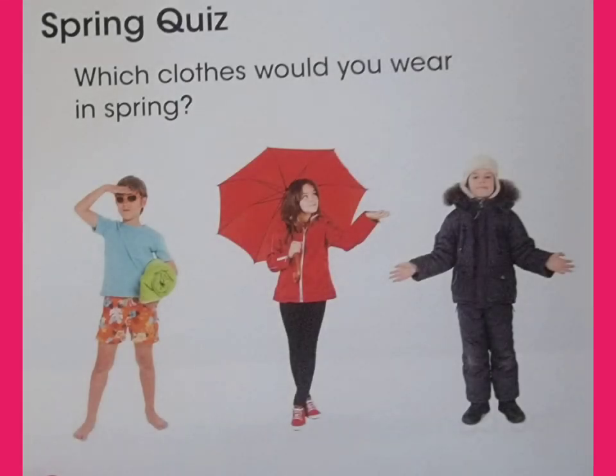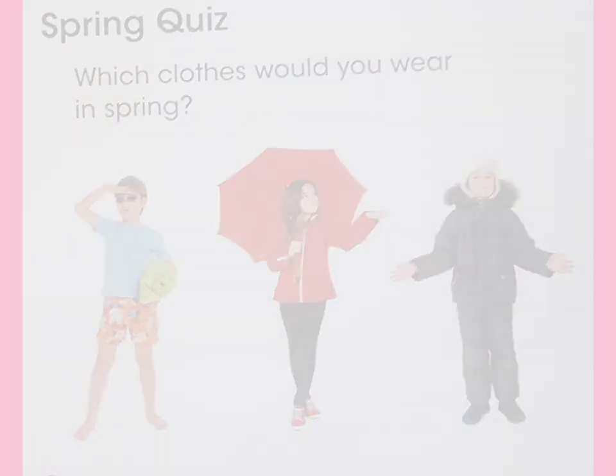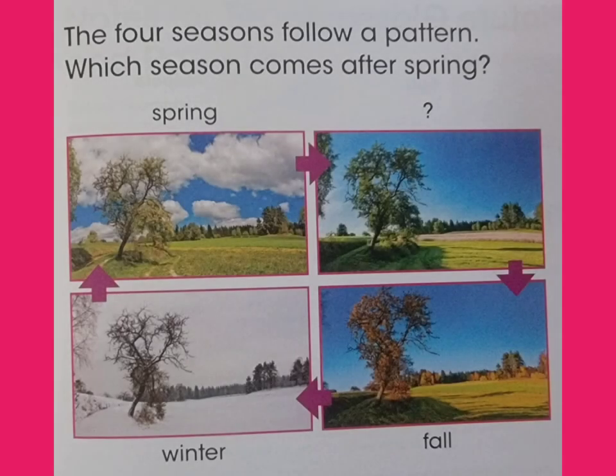Spring quiz. Which clothes would you wear in spring? The four seasons follow a pattern. Which season comes after spring?